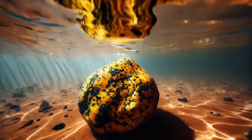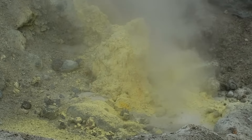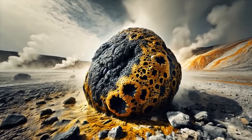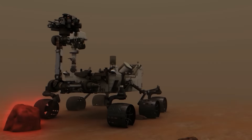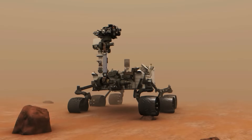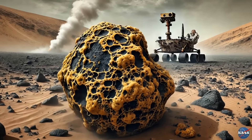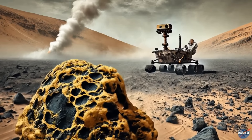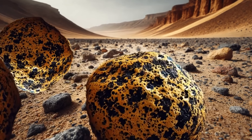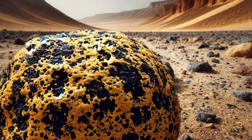Other experts believe the rock could have undergone changes from hydrothermal activity. Hot, mineral-rich water could have been flowing through cracks, altering the rock's composition. This makes sense since the rock was found in a region that had once been submerged in water. Also, since Freya Castle is distinct from the underlying bedrock, it might have come from somewhere else — perhaps it just rolled down the hill. Scientists hope that as Perseverance continues to climb the mountain, it will find more rocks of this new type.